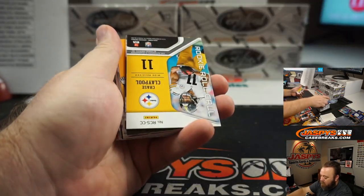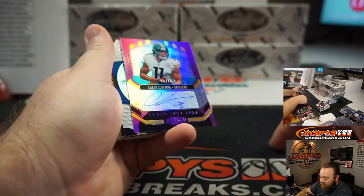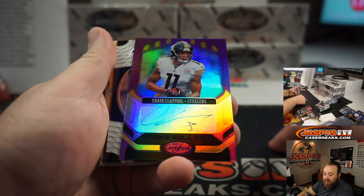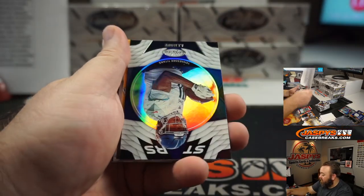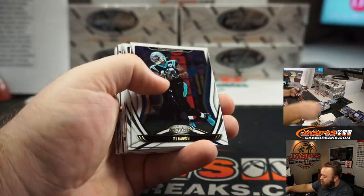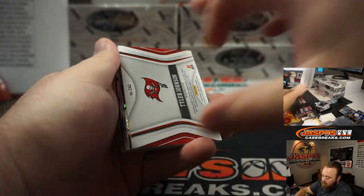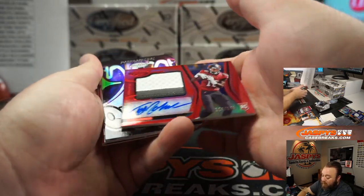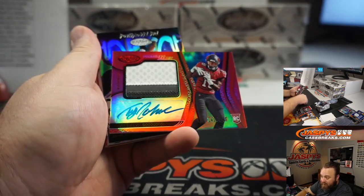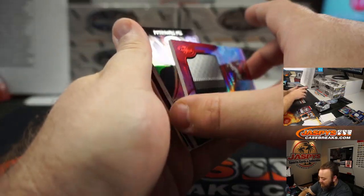Chase Claypool, 5 out of 10 — Rookie Roll Call autograph, Pittsburgh Steelers, Michael Gallucci. Rookie patch auto — three colors, four if you include the spots and the white. Out of 249, Tyler Johnson, Tampa Bay Buccaneers, Nick Galvin.